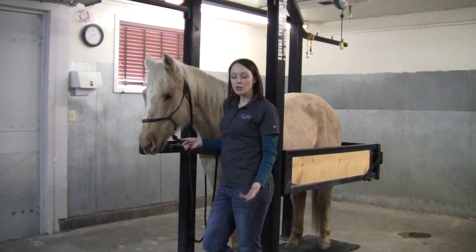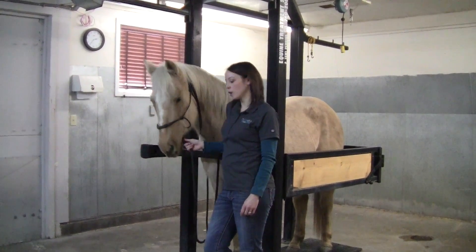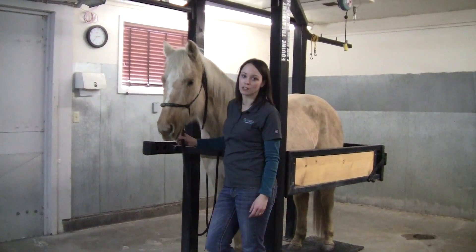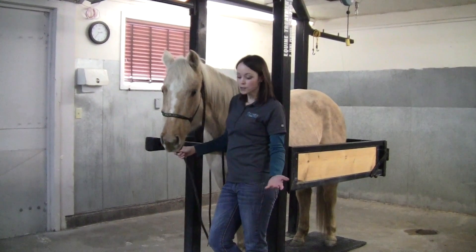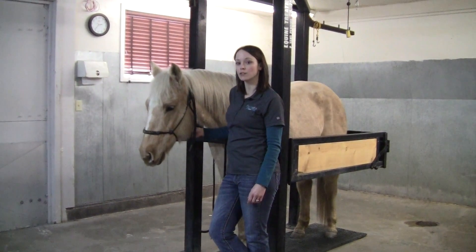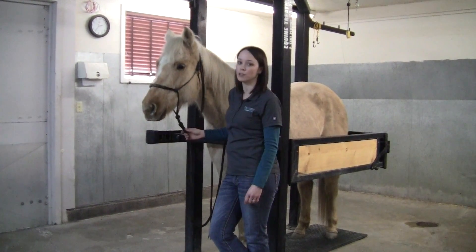This video is going to cover some emergency wound care tips that hopefully should help you in the event of an emergency wound that you come across from one of your horses. The most important thing, even though it's a really stressful time, is not to panic.